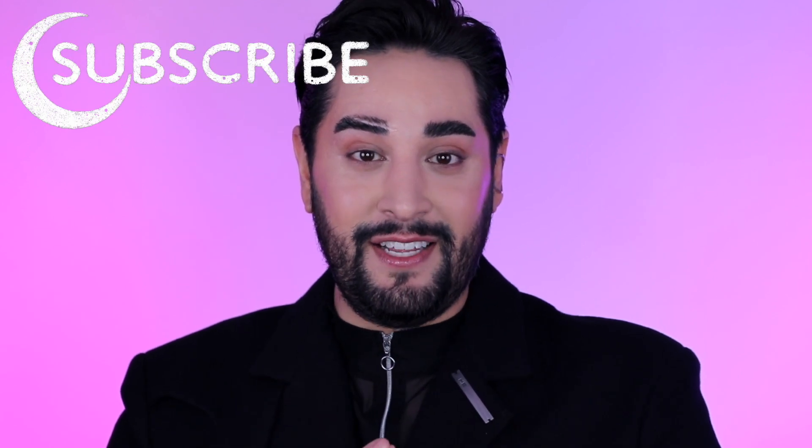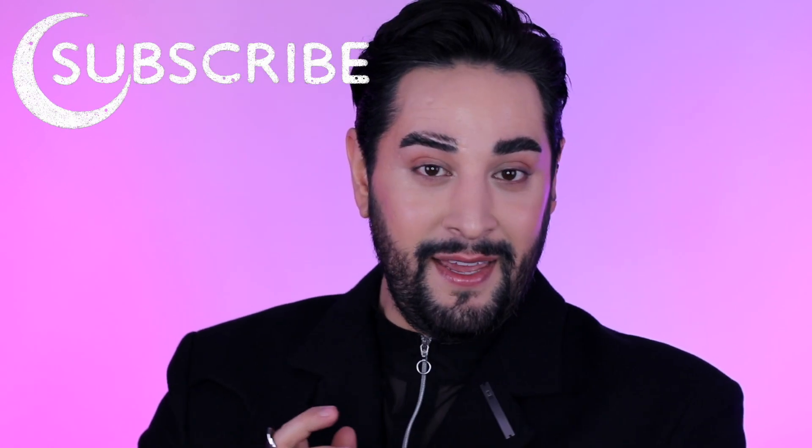My name is Robert. I'm a professional makeup artist here on YouTube and also in real life. It's my goal to help you become a pro yourself, or just someone who is really good at makeup. If that sounds like something you're interested in, please do consider subscribing.